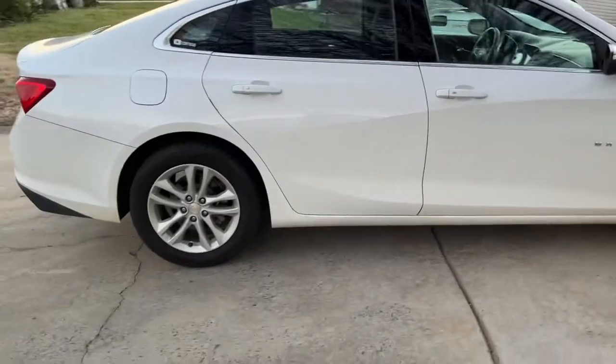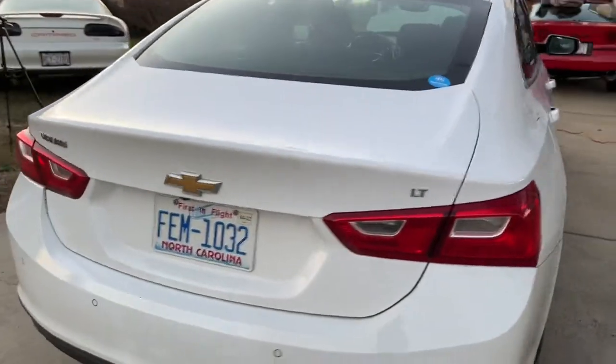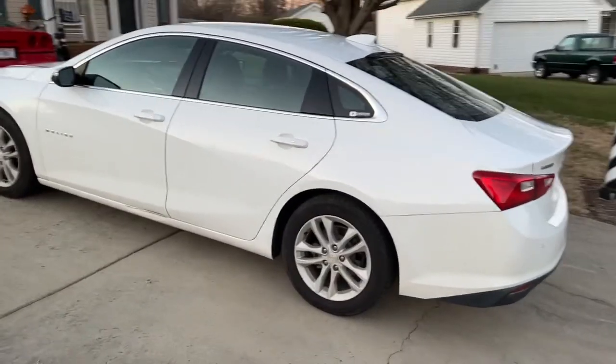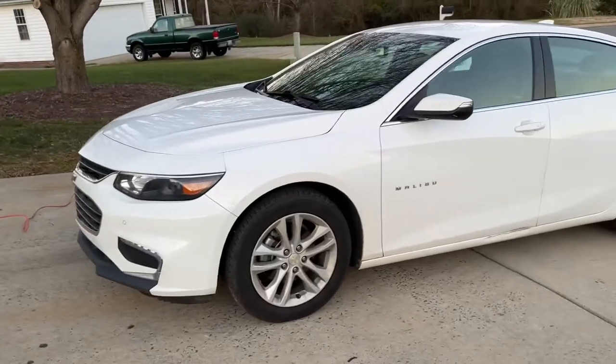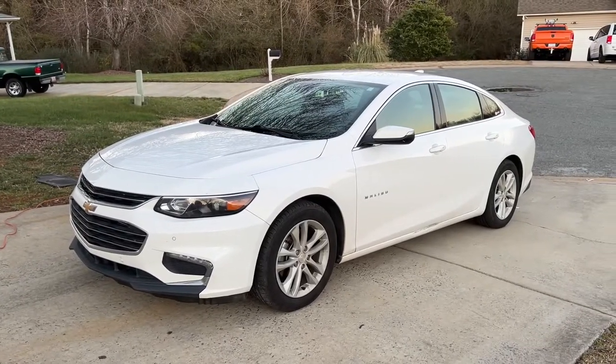From the exterior it's a pretty standard-looking car — not sporty at all, but from the front end it does have a stealthy look. It looks like every other normal car today, so there isn't really that much to talk about on the exterior. Now let's move on to the interior.